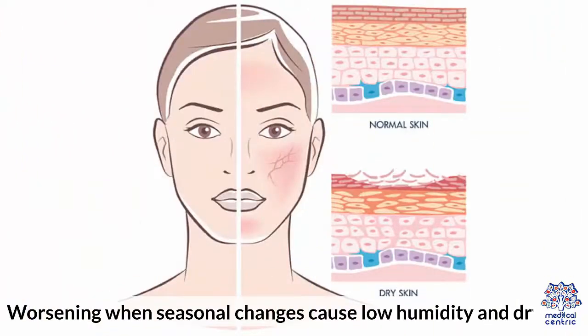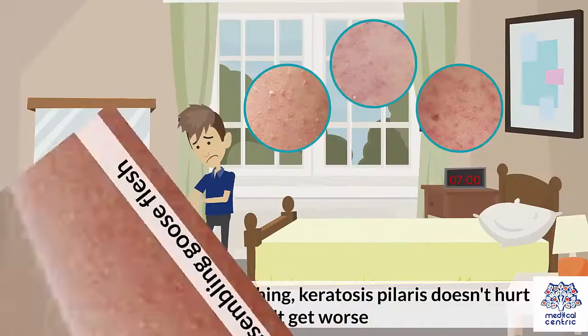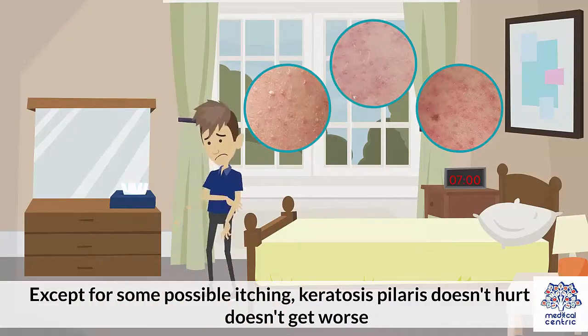Worsening when seasonal changes cause low humidity and dry skin. Sandpaper-like bumps resembling goose flesh. Except for some possible itching, keratosis pilaris doesn't hurt and doesn't get worse.